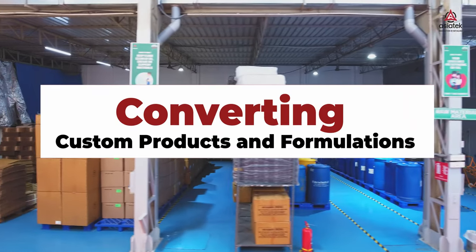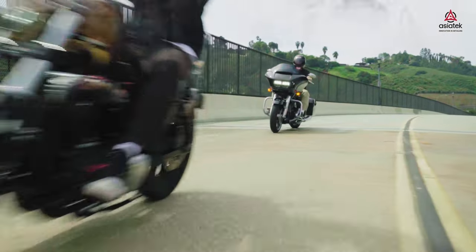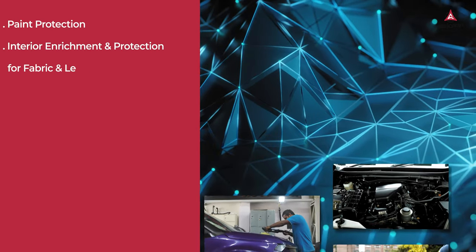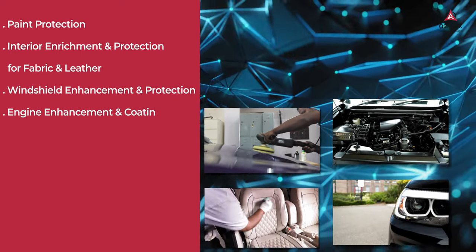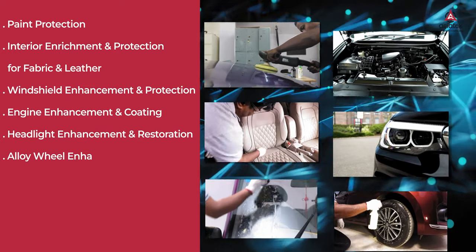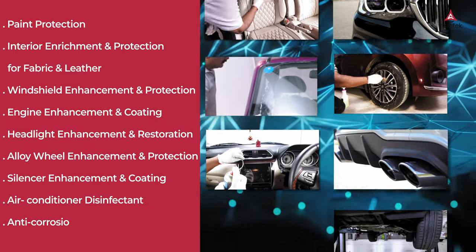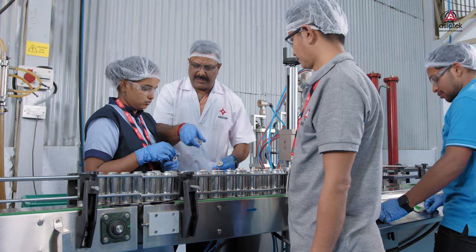Our comprehensive range of car and bike care and detailing products include paint protection, interior enrichment and protection for fabric and leather, windshield enhancement and protection, engine enhancement and coating, headlight enhancement and restoration, alloy wheel enhancement and protection, silencer enhancement and coating, air conditioner disinfectant, and anti-corrosion underbody protection.